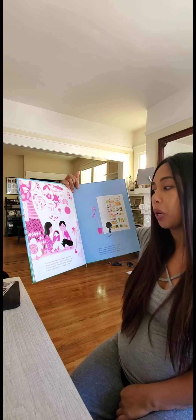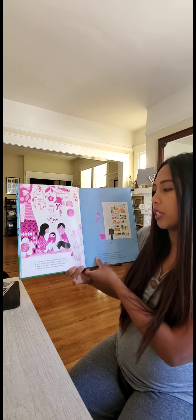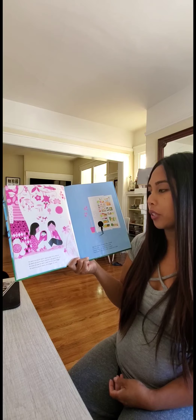As soon as you're born, you're part of a family. As soon as you're born, you're a daughter or son. As soon as you're born, your family gets bigger. As soon as you're born, it is bigger by one.